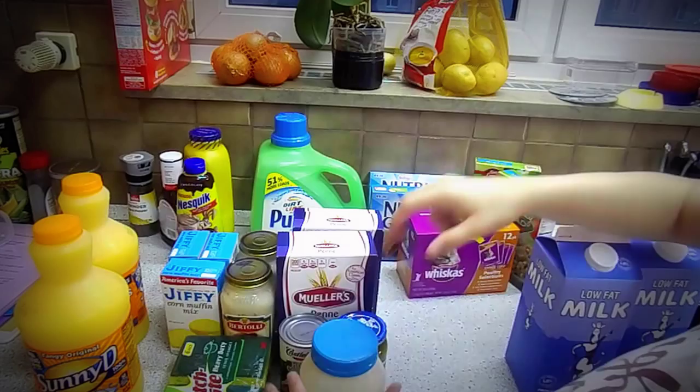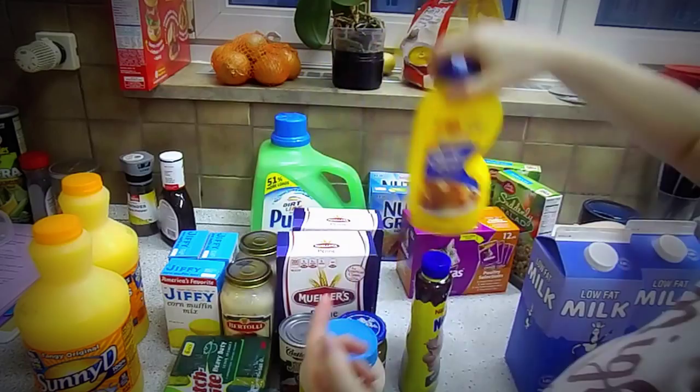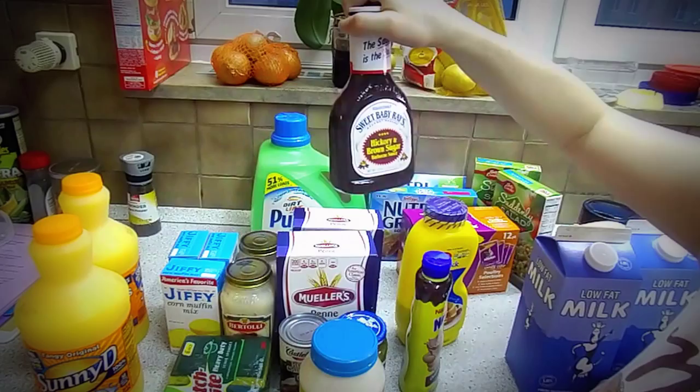Sweet relish. Some mayo. Some chocolate milk — gotta have it, love it. Some Bisquick mix for pancakes.